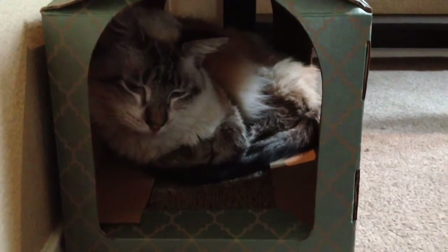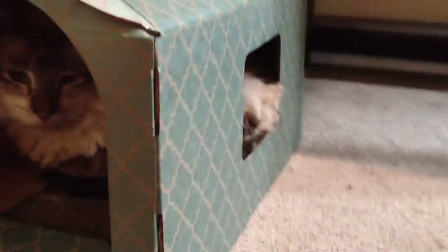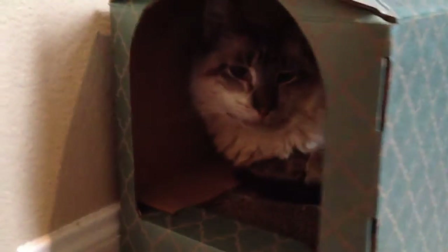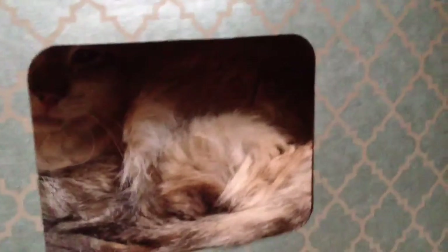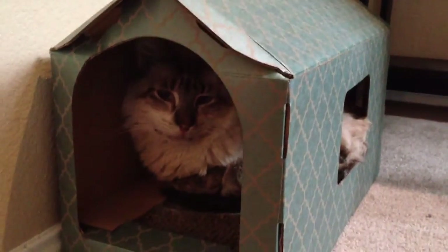But it's a good little thing to have if you've got cats in the house. It has a window on the side and a window, I think, on the other side too. But I think she's blocking the area. Anyways, it's lightweight. It's a pretty nice little house for such a price.